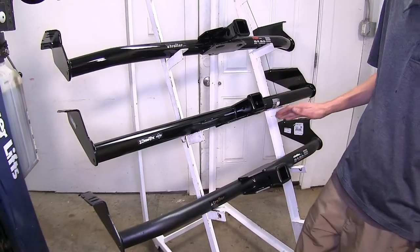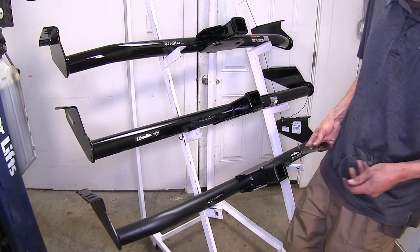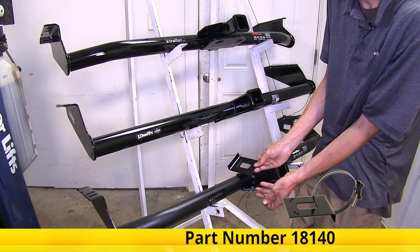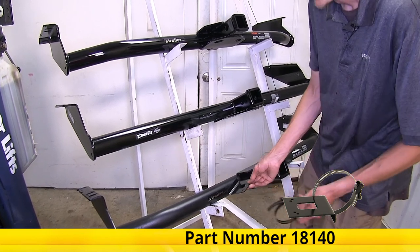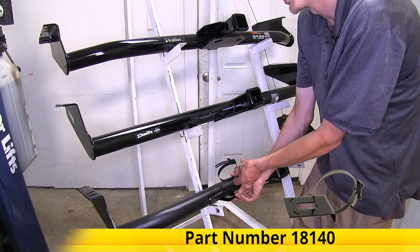Now even though the Draw Tight hitch does have this included with it, there are options available for the Curt or the eTrailer hitch. We do sell no-drill mounting brackets like this one here, which you can clamp around your hitch to give you a secure attachment point as well.